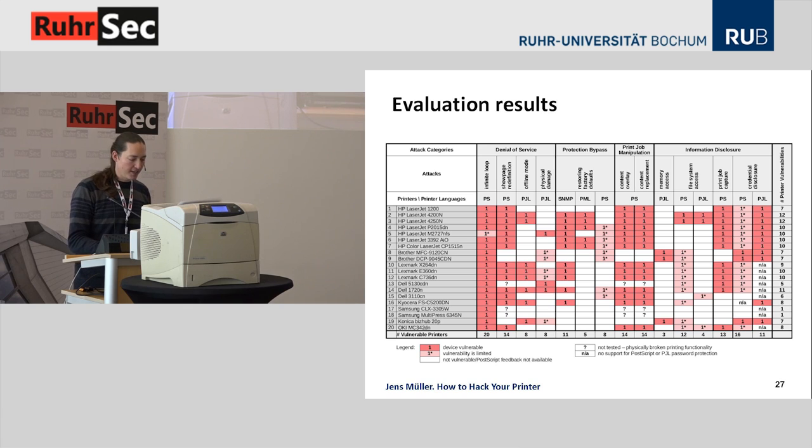Next attack category: bypassing protection mechanisms. Using SNMP this worked for about half the devices — it's the only attack that didn't work through print jobs. You can also reset HP devices to factory defaults through ordinary print jobs. The print job manipulation attack — overlaying graphics or replacing content — works for most PostScript printers. Accessing memory works for PCL-based devices. Access to the full file system only worked for two HP devices, but on most devices we could access certain directories. On Oki devices there's a directory called 'hidden' where all passwords and settings are stored, with read and write access to the device password itself.